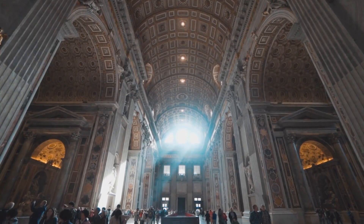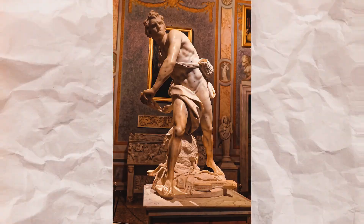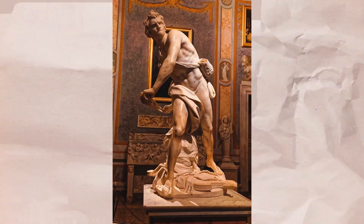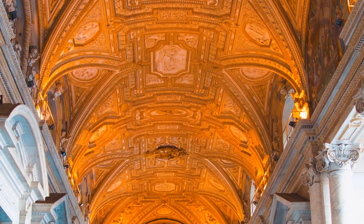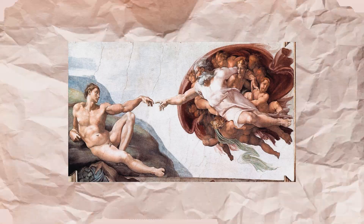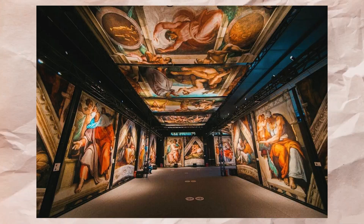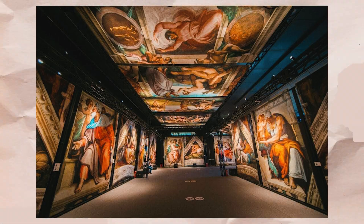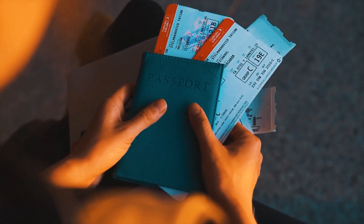Inside St. Peter's Basilica are Michelangelo's masterwork, the Pietà, and Bernini's and other artists' statues and altars. The size of the columns and the dome is incredible. The Sistine Chapel, Michelangelo's most renowned work, is undoubtedly the undisputed centerpiece of the Vatican museums. But to witness the Last Judgment, remember to buy tickets well in advance.